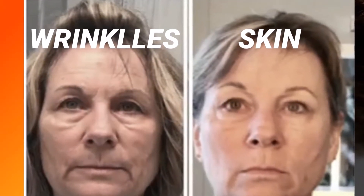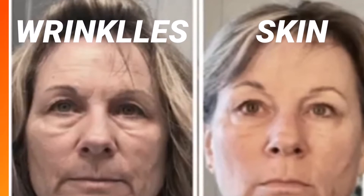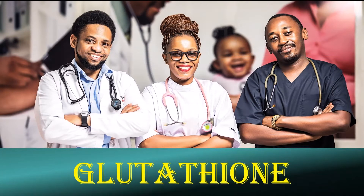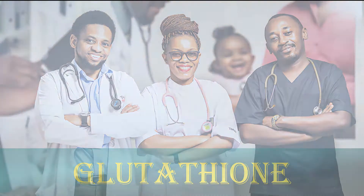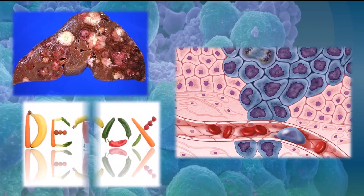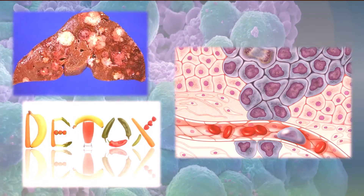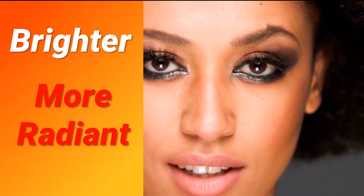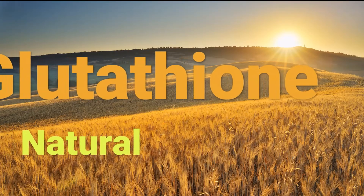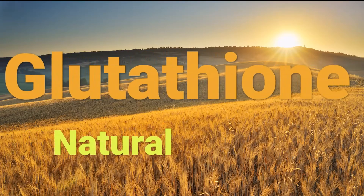Doctors have been prescribing glutathione to their patients to relieve a whole host of ailments, ranging from liver disease to cancer to detoxification. Many doctors have also noticed that glutathione, or GSH, was making their patients' skin brighter and more radiant. So glutathione is now coming to the forefront as a natural source of improving your skin, along with other anti-aging benefits.